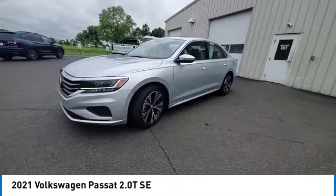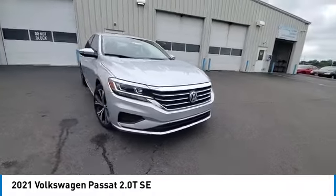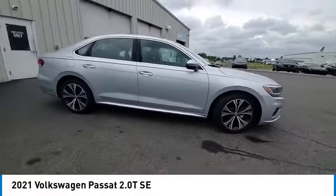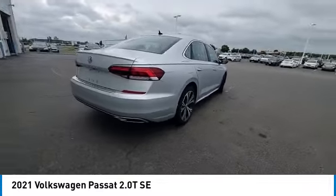This vehicle has less than 50,000 miles. Here are some of this vehicle's great options: electronic stability control, brake assist, traction control, remote keyless entry, power moonroof.